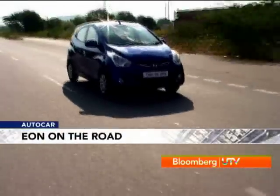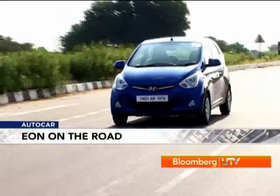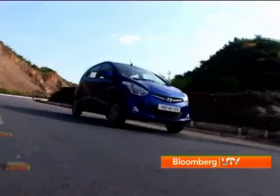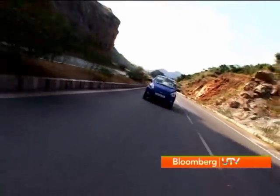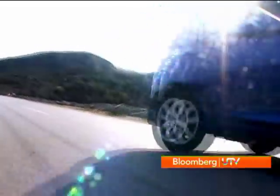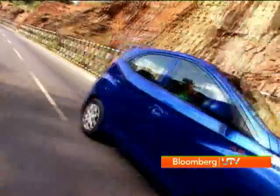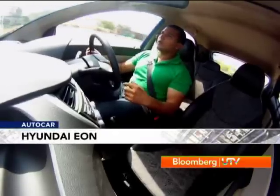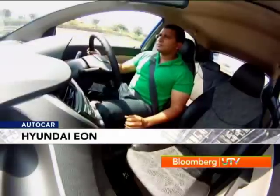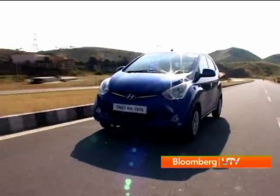Hit the road and you get to sample the Eon's 814cc 3-cylinder petrol engine. It develops 55.2bhp and 7.65kg of torque. It is basically the Santro's motor with one cylinder taken out. The engine uses a counter balancer to smoothen things, but despite that you can feel the difference in refinement. At idle you get some vibration from the three-cylinder motor, and you can feel vibrations at the gear lever because the Eon uses a mechanical linkage instead of the cable-operated system as on the i10.